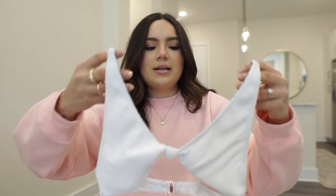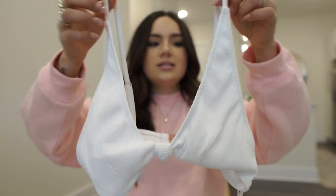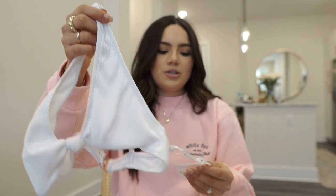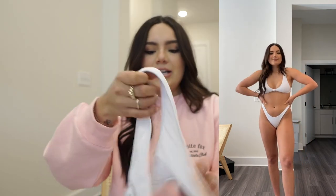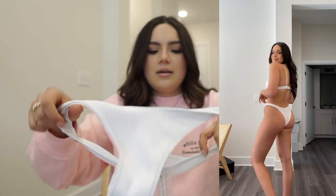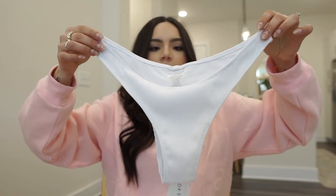With my honeymoon in mind, I also got a white swimsuit in a medium. It has a cute tie in the front with rose gold detailing. The matching bottoms are also a medium — they're simple, white, and a little more cheeky with a higher cut, which I thought would be really cute.